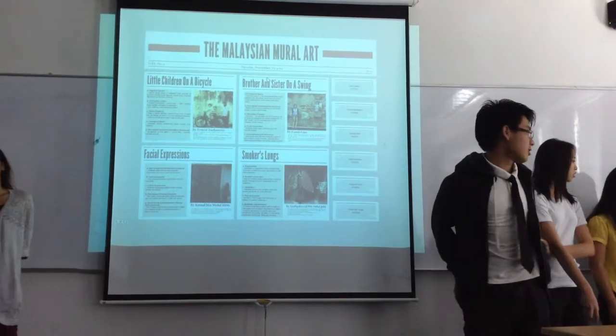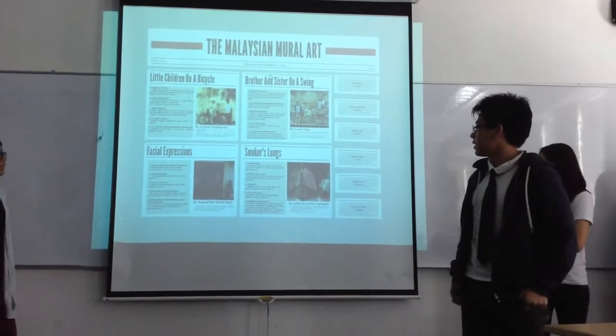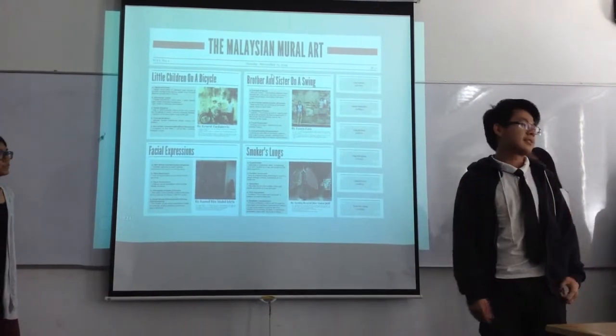We have four murals since 2006. Two are from Penang, two are from Shah Alam, and they are numbered 77.